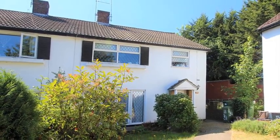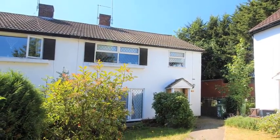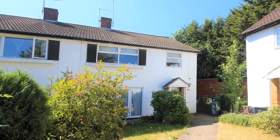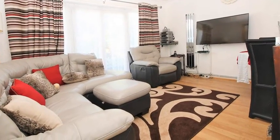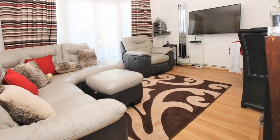This refurbished two-bedroom ground-floor maisonette is located in a quiet cul-de-sac and benefits from on-street parking. Internally, the accommodation offers a spacious lounge diner which benefits from patio doors leading out to the garden.